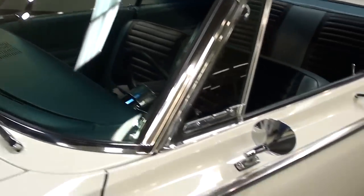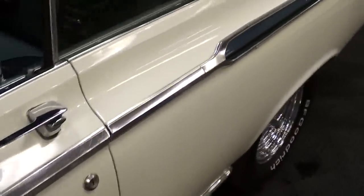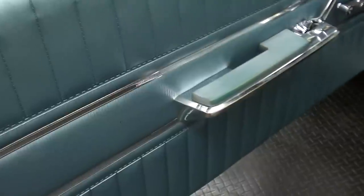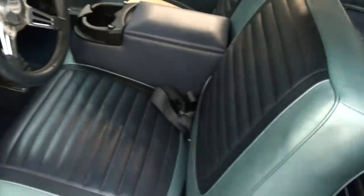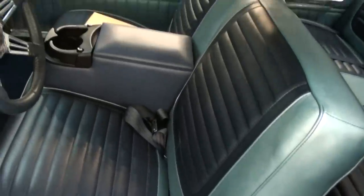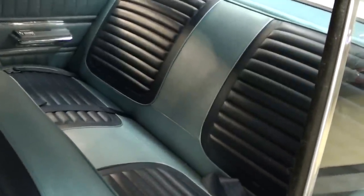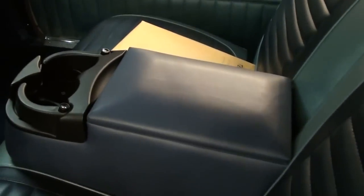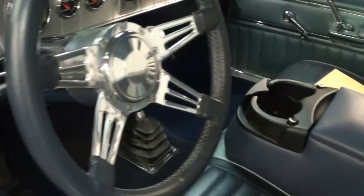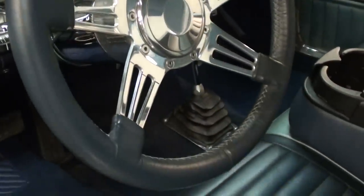The glass looks good, and there are nice chrome mirrors. Going ahead and taking a look inside, you can see all the interior has been redone — it's looking really sharp. It's got the 50-50 split bench seat up front, a matching rear seat, and a removable console with cup holders. They've also added a tilt steering column with a nice leather-wrapped wheel.